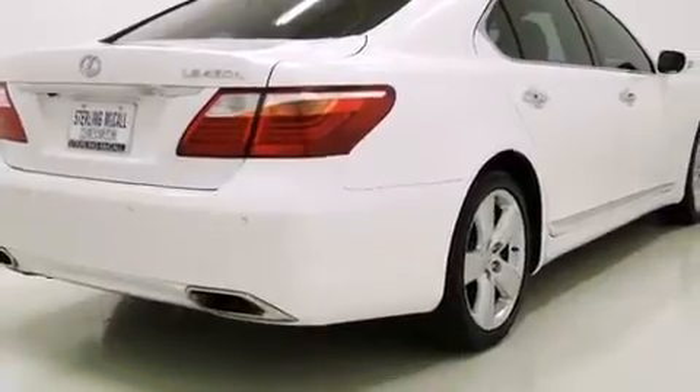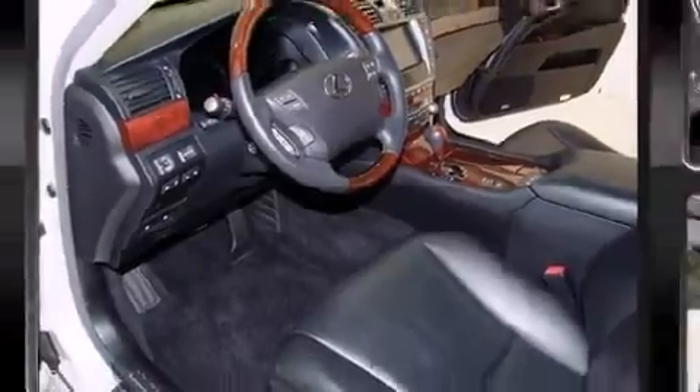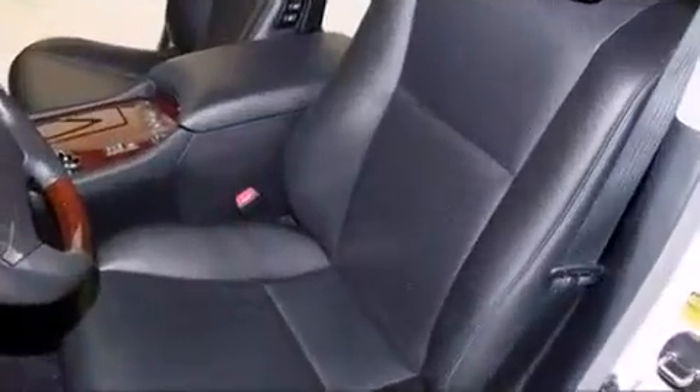Interior amenities include power trunk closing assist, power front seats, automatic dimming door mirrors, turn signal indicator mirrors, and one-touch window functionality.